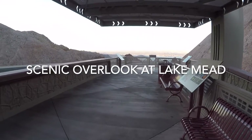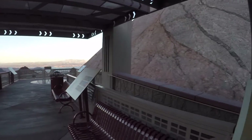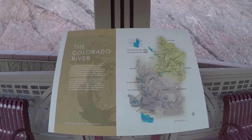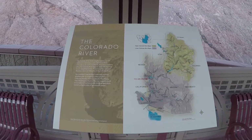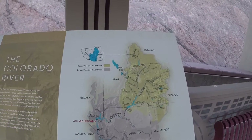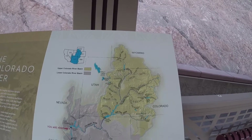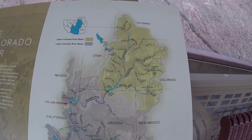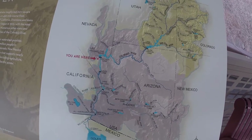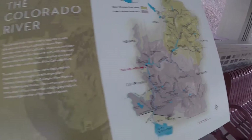Hello everybody, good afternoon. On my way back from Vegas, want to stop real quick and show you guys this scenic overlook. When I first started the camera there, that's overlooking Lake Mead. I wanted to show you guys kind of the overview of how Lake Mead is formed through Wyoming, Colorado, Glen Canyon Dam up in Arizona, through the Grand Canyon, and ultimately ending up here at Lake Mead and Hoover Dam.